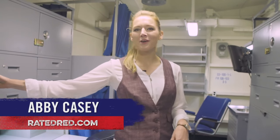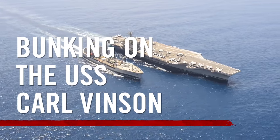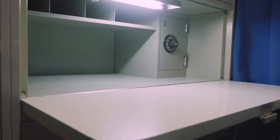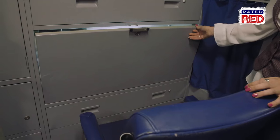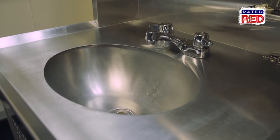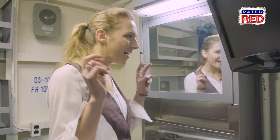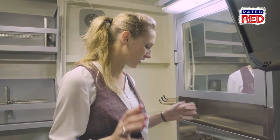Hey guys, welcome to my humble abode aboard the USS Carl Vinson. Over here they have a nice little desk, and everything has a latch so if the seas get rough, nothing's gonna fall out. But then they give us our own little sink right here. There is no restroom or head in this area — you have to go down the hallway and go to the special area.